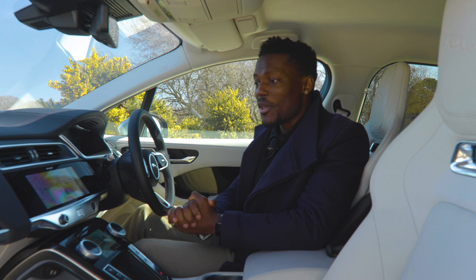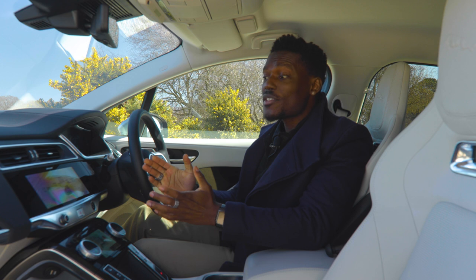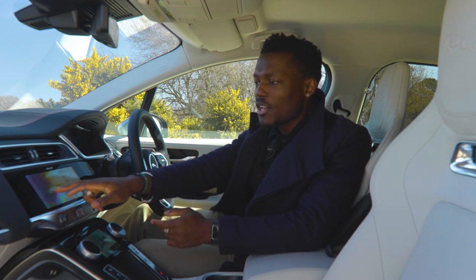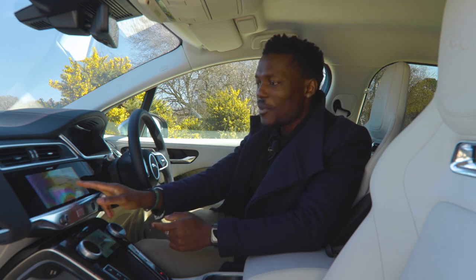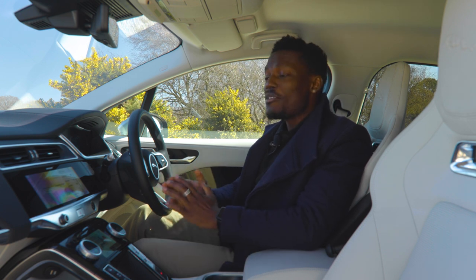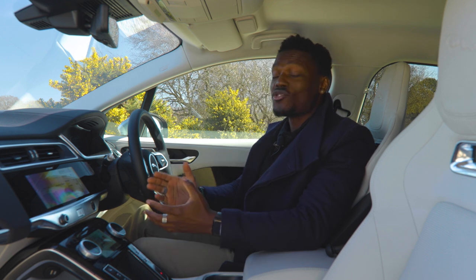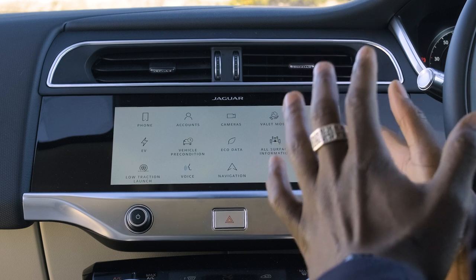This takes me to the one thing I mentioned at the start that Jaguar still hasn't really improved. Jaguar says the system is meant to be intuitive like a smartphone — swiping should be nice and fluid — but sometimes it's just laggy. Nothing's happening, nothing's happening, and then bam, it happens. Imagine driving and trying to swipe across to quickly select something: that can be really annoying and distracting when you're trying to keep focus on the road.